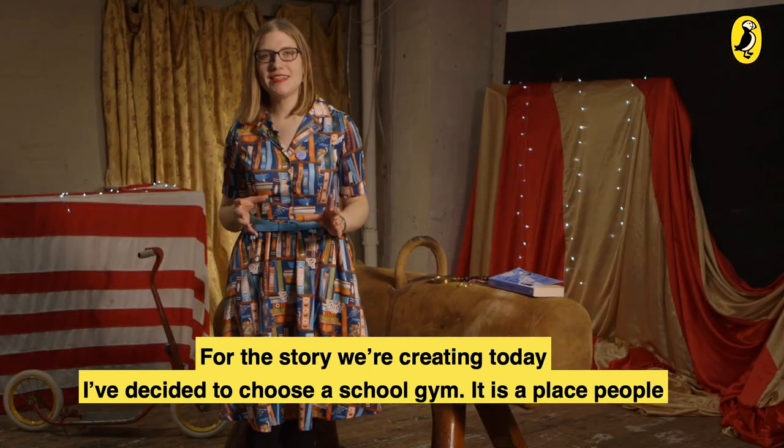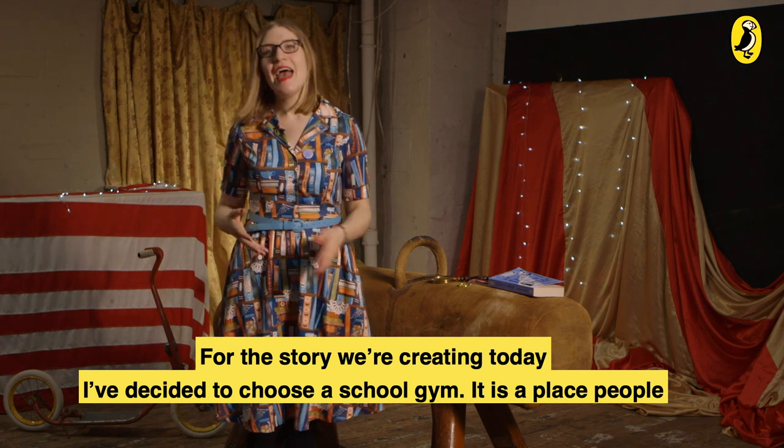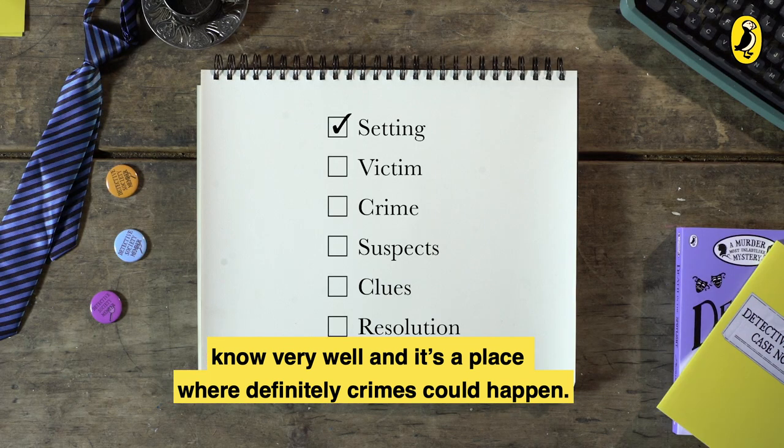For the story we're creating today, I've decided to choose a school gym. It's a place people know very well, and it's a place where definitely crimes could happen.